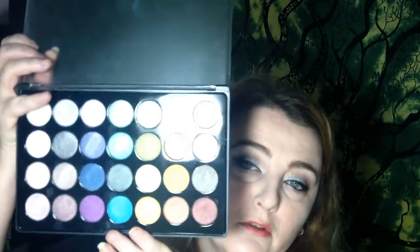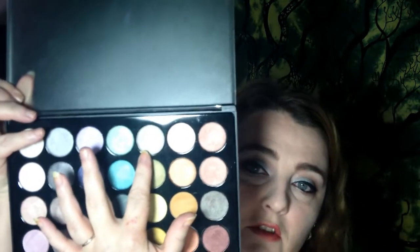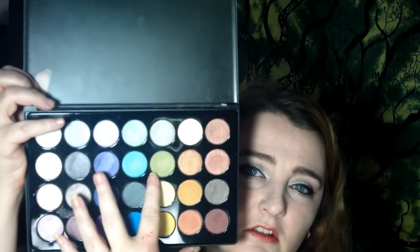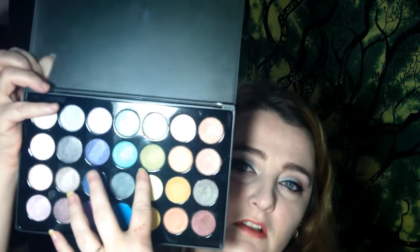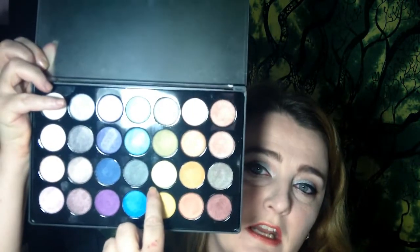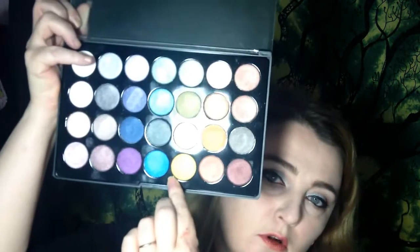Moving on, we have greens and yellows — sorry for the glare. I'm not quite sure how to describe this shade; it's kind of a taupe with a greenish undertone. Then there's a light olive, a soft canary yellow, and a yellow gold.